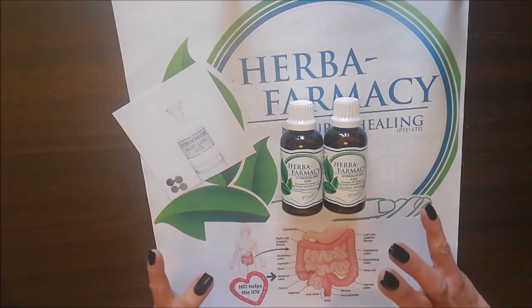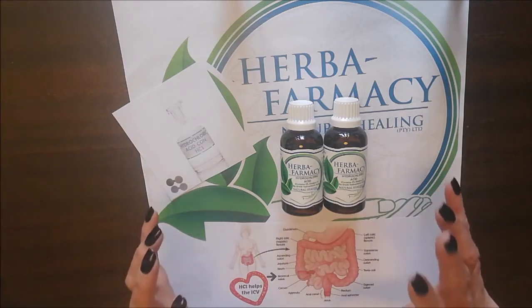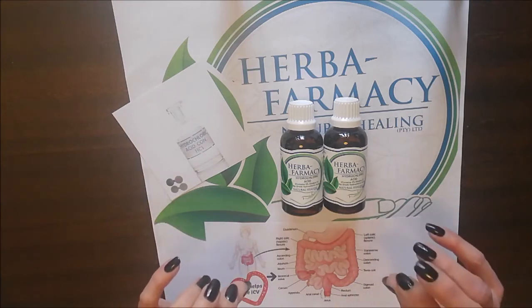In a nutshell, HCL is a wonderful addition not only to your gut, but to your kitchen for maintaining high levels of hygiene that are absolutely necessary.